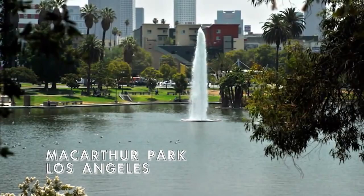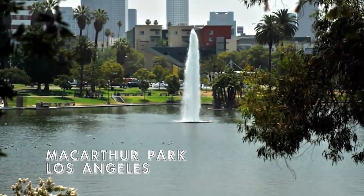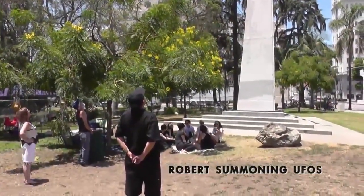Here we are at MacArthur Park for Robert Bingham's UFO summoning event, June 22, 2014. Here's a shot of Robert summoning for the crowds and a breakdown of his process.